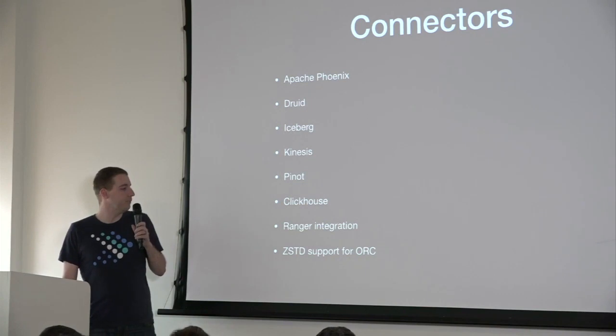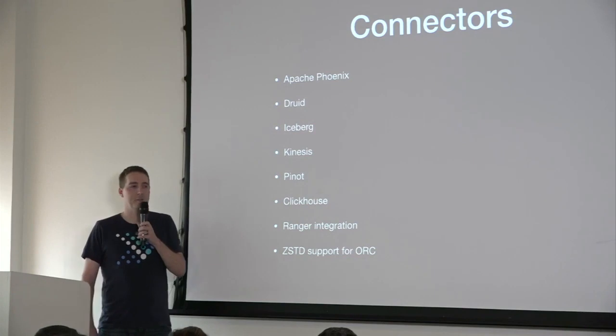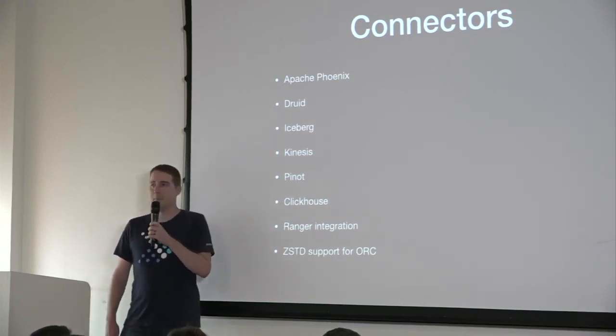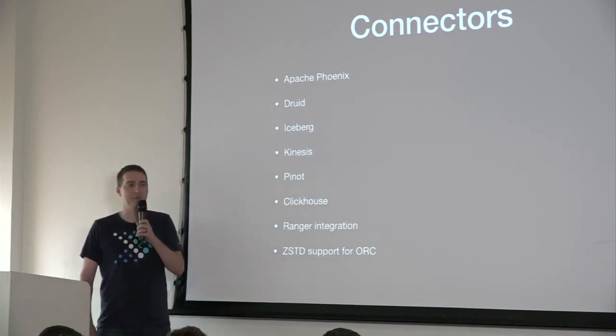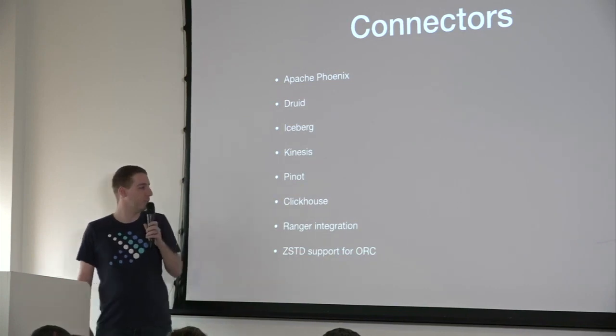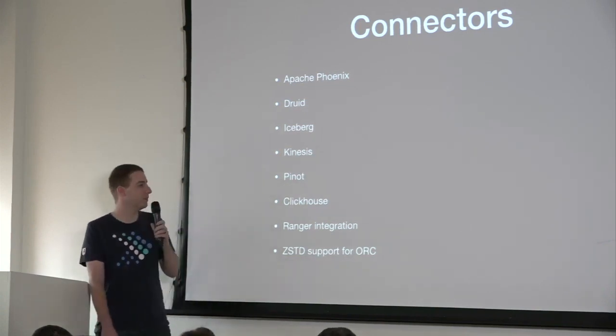Finally, Z-Standard compression support for ORC. Z-Standard is a new state-of-the-art compression method that gives you the same compression as Zlib or Gzip but is several times faster. There's really no reason not to use it. When that lands, it'll be a huge performance improvement for queries using ORC or other file formats that support it.